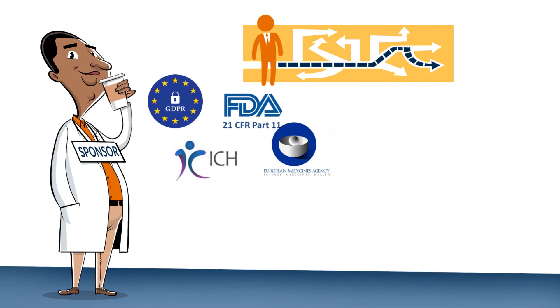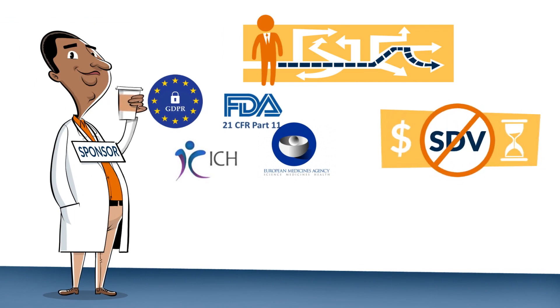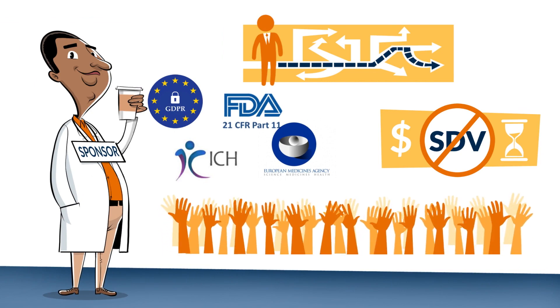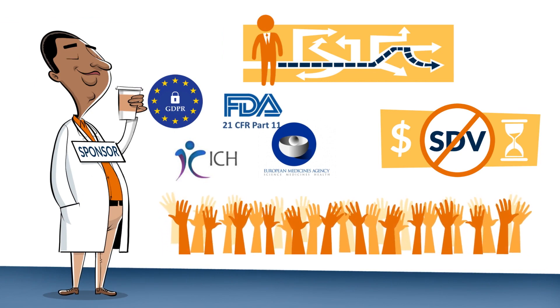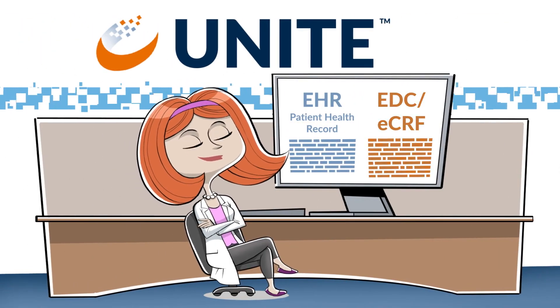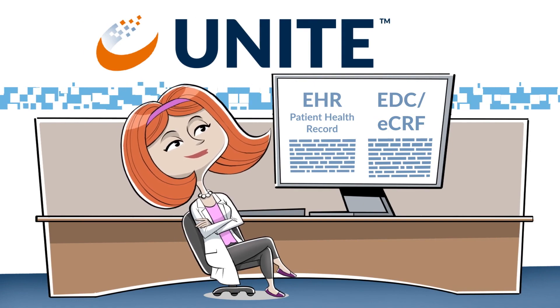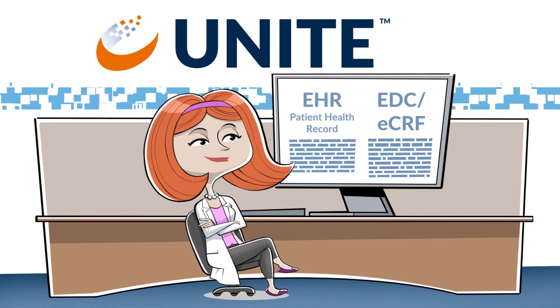Unite is regulatory compliant. You'll free up time and money for more important things than data entry. Plus, participation is easier, so you'll attract and retain more patients. Your sites are the backbone of clinical trials — it's time to automate data entry to make them more productive, happier, and get your data faster.